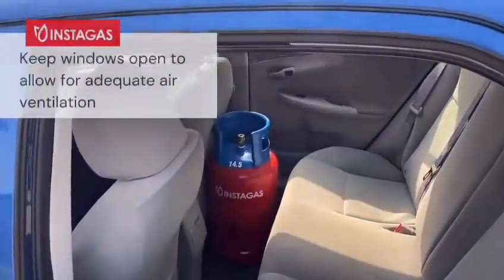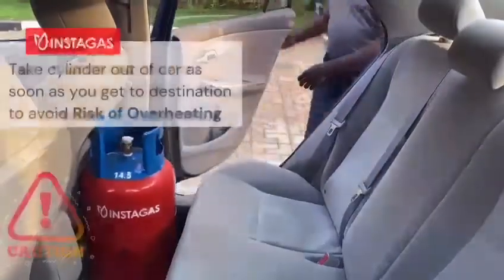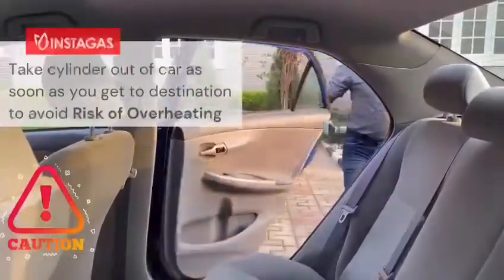Adequate ventilation is required to keep the cylinder cool and disperse any gas. Do not leave your cylinder in a parked vehicle for over one hour, especially with the windows closed.